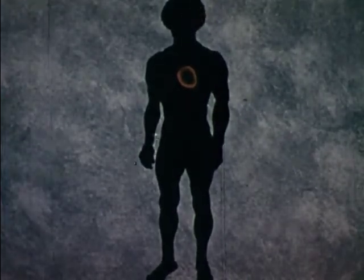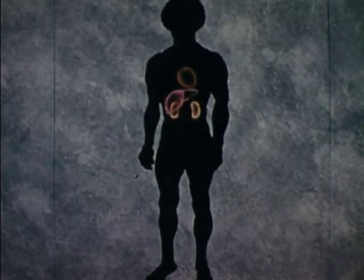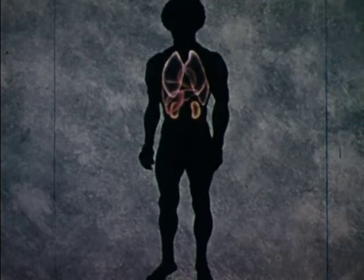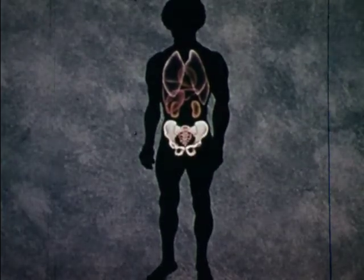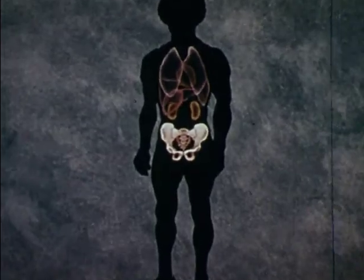There may also be damage to kidneys, liver, lungs, hips, or spleen.